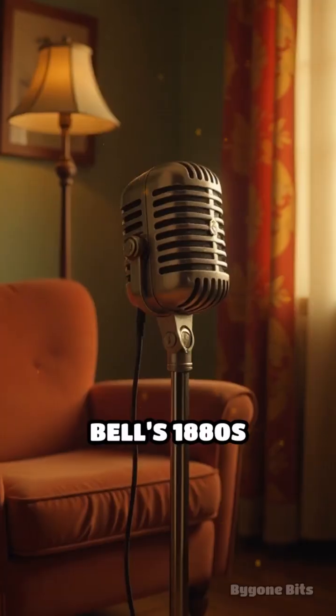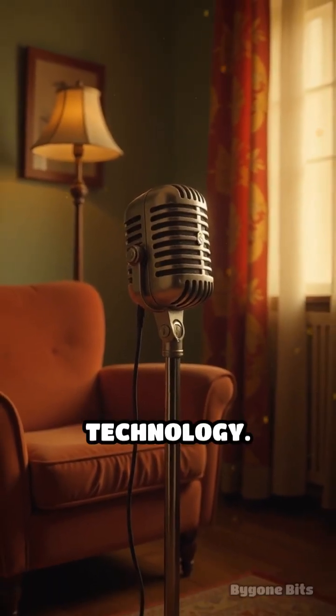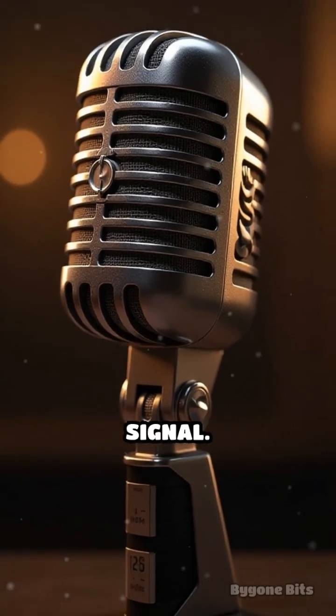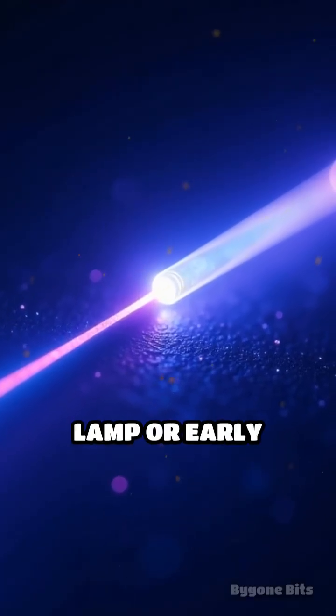Inspired by Alexander Graham Bell's 1880s invention but revived with mid-century technology, here's how it worked: a microphone captured your voice and converted it into an electrical signal, which then modulated a beam of light from a special lamp.